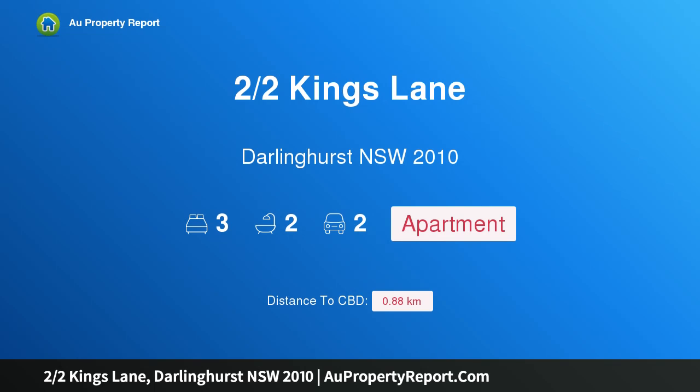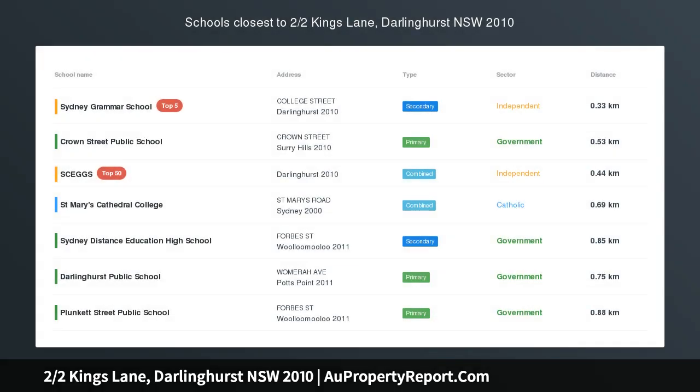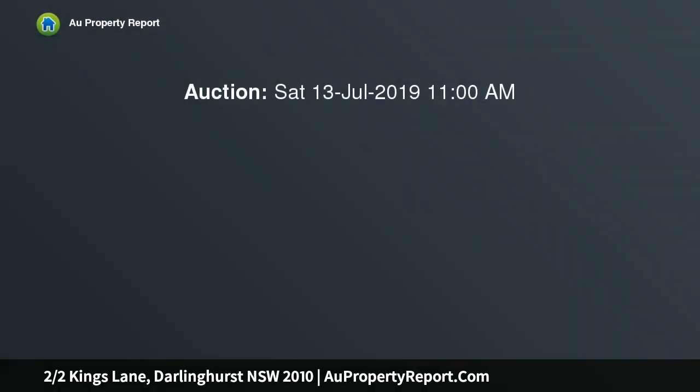Hi, I am glad to introduce property two halves King's Lane, Darlinghurst, New South Wales 2010. A chic lifestyle apartment in the heart of Darlinghurst — space, style, privacy and sheer convenience converge for an inner city lifestyle without compromise with this stunning apartment of contemporary excellence.